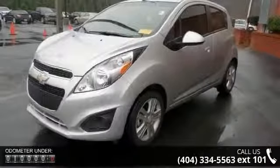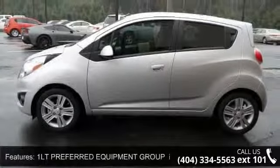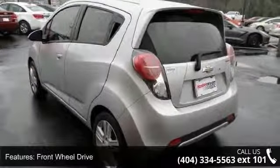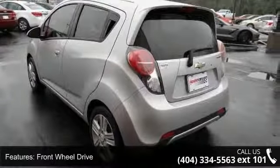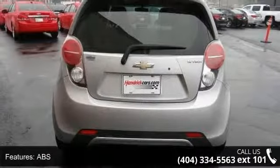Some of the top features included with this vehicle are the LT preferred equipment group including standard equipment: front wheel drive, power steering, ABS, aluminum wheels, rear spoiler, daytime running lights, MP3 player, Bluetooth connection, and auxiliary audio input.